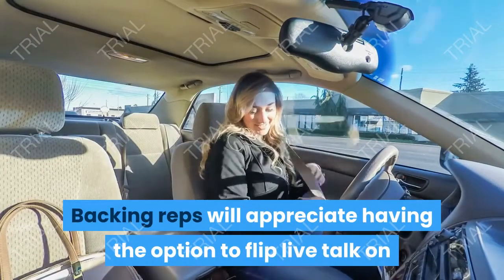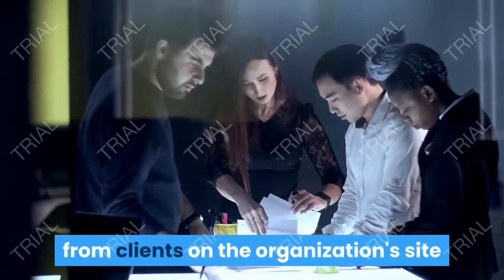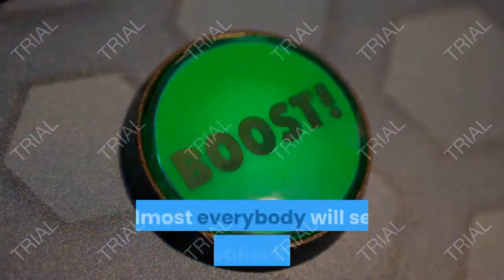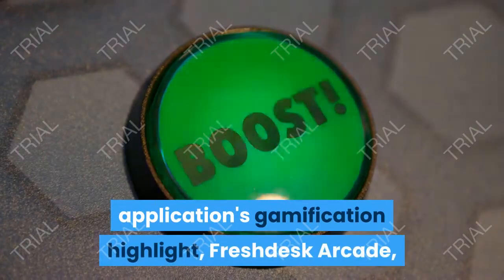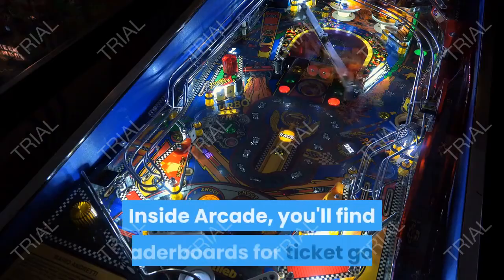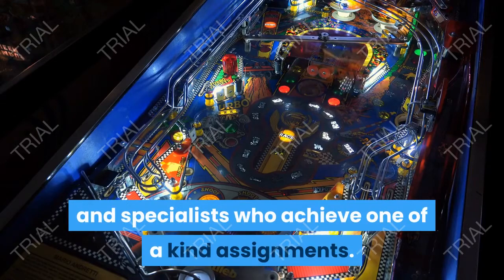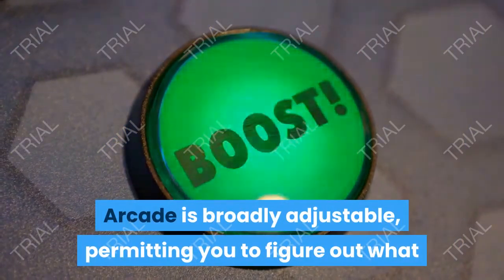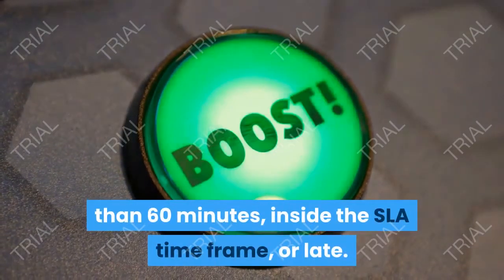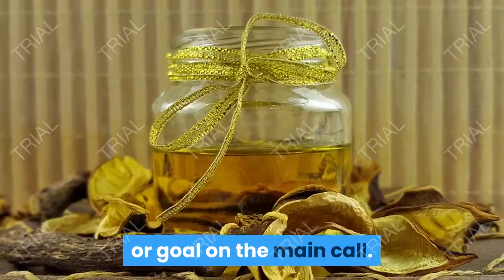Backing reps will appreciate having the option to flip live talk on and off while they're in the framework. This implies specialists can acknowledge visits from clients on the organization's site while additionally overseeing information passage or settling more intricate tagging issues with partners. Almost everybody will see the value in the application's gamification highlight, Freshdesk Arcade, which separates Freshdesk from each and every other assistance work area in the gathering. Inside Arcade, you'll find leaderboards for ticket goal and identifications for top entertainers and specialists who achieve one-of-a-kind assignments. Extra focuses can likewise be granted dependent on consumer loyalty or goal on the main call.